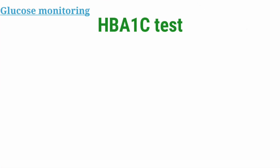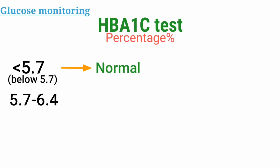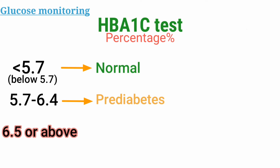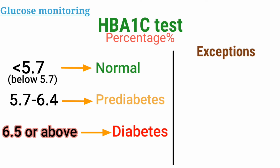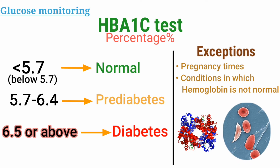If your HbA1c test is below 5.7%, it is considered normal and you have no diabetes. If it is between 5.7 to 6.4%, it indicates pre-diabetes. And 6.5% or above on separate tests shows you have diabetes. However, there are some exceptions where this test won't show the right results — such as during pregnancy or in conditions where the hemoglobin in your blood is not normal, like sickle cell disease. Make sure to consider those exceptions.